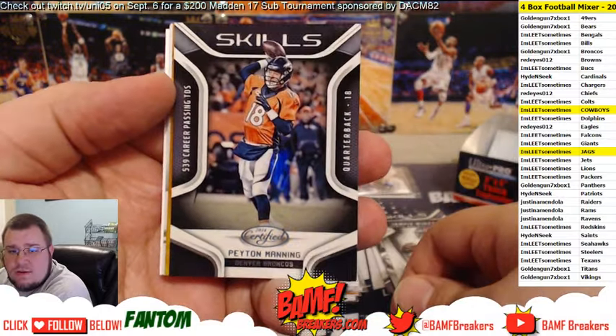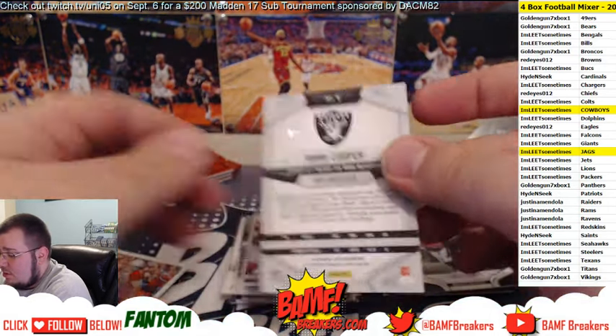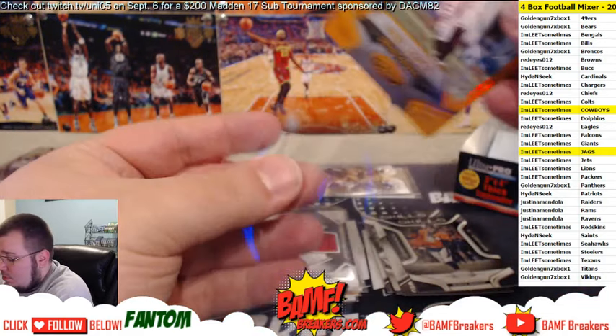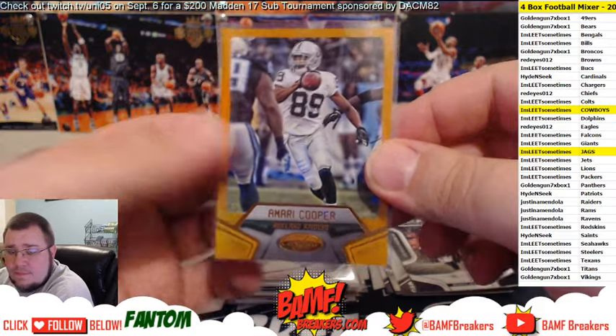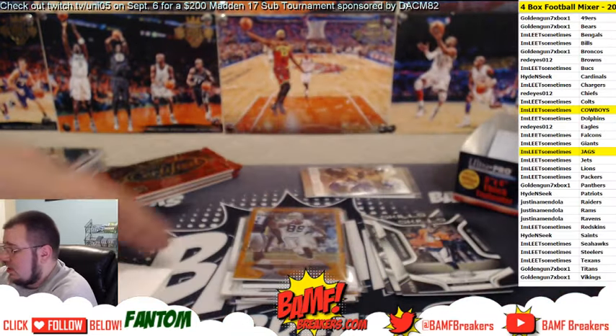Greatest quarterback of all time Skills. Then we got — oh nice — Amari Cooper number to 225 for the Raiders. Amari Cooper number to 225. Then we got Carson, Edelman, and Cousins.